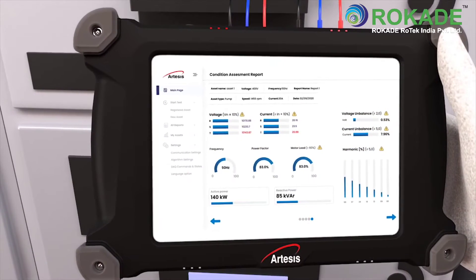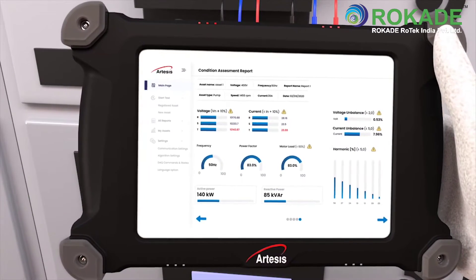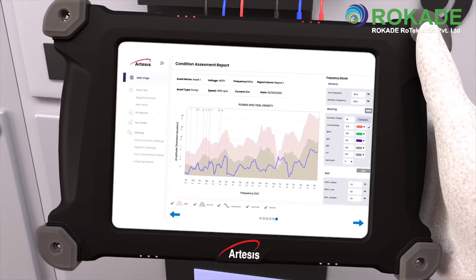Mechanical and electrical fault indications, time-to-failure information, recommended corrective actions, fault effects on energy efficiency, electrical performance parameters, and spectrum and waveform tools for advanced users.